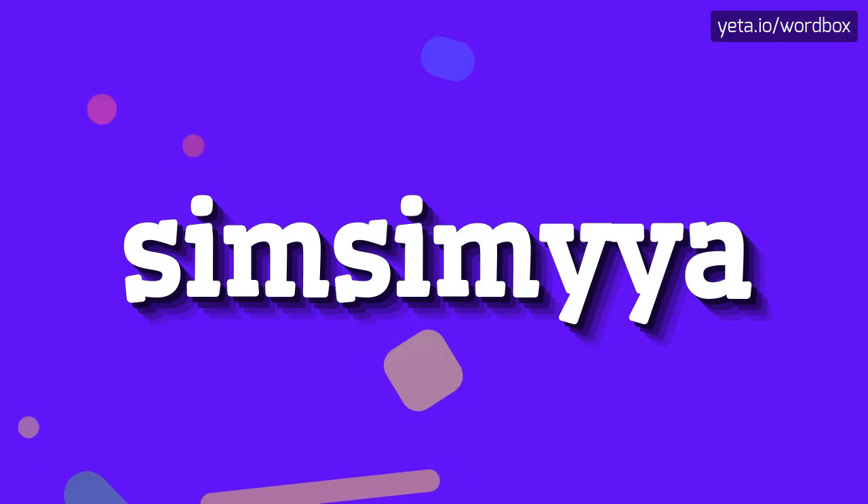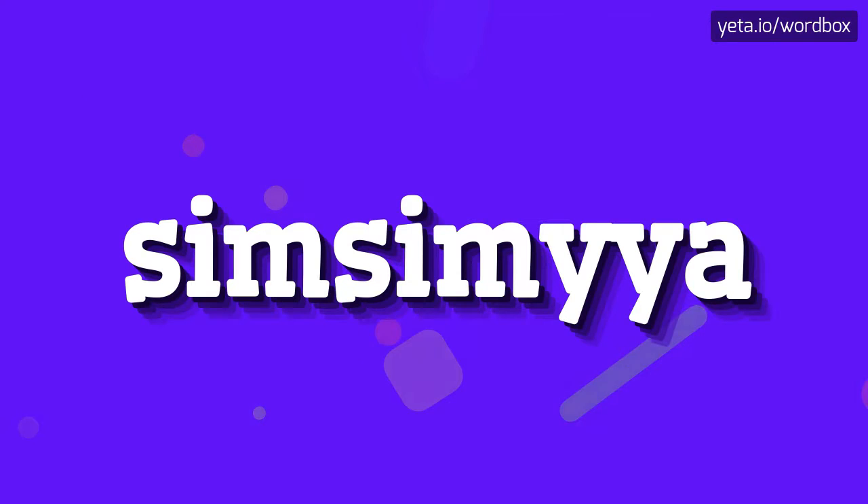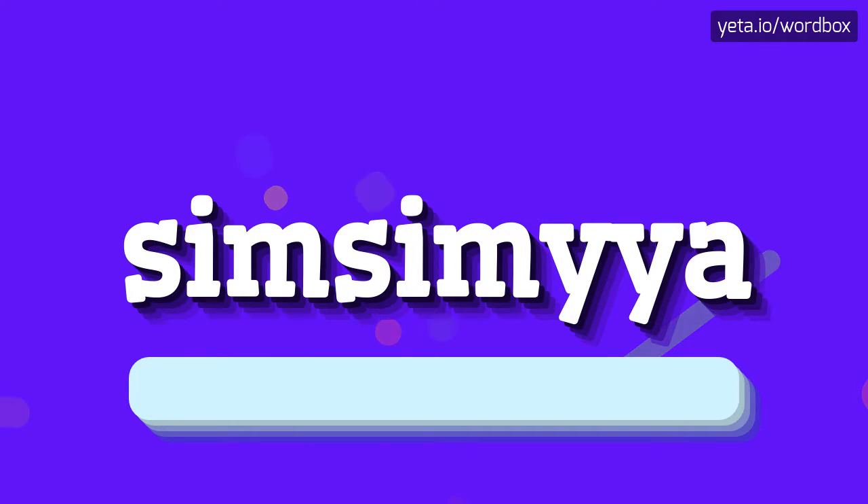Yo everyone! In this video I will talk about how to pronounce this word. The word you are watching sounds like: